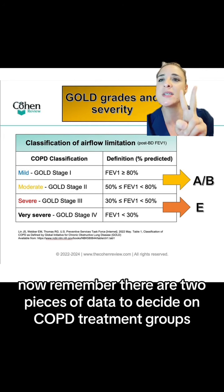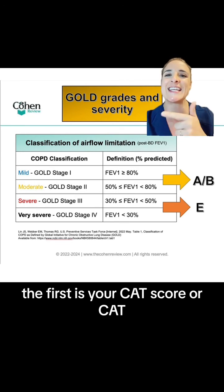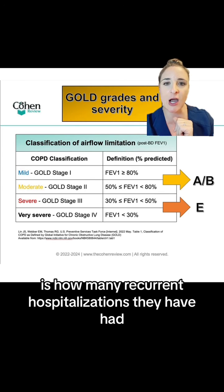Remember there are two pieces of data to decide on COPD treatment groups. The first is your CAT score, which is an eight-item questionnaire that assesses health status in patients with COPD. The second piece of information is how many recurrent hospitalizations they have had.